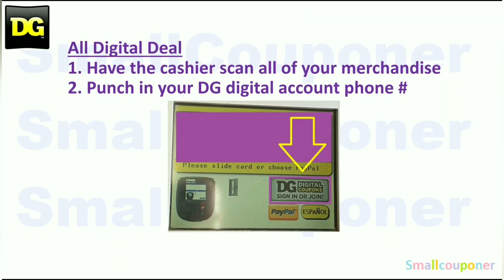So since these are all digital deals, most stores have updated the payment pad, so you have to do it while they are scanning your items. If they hit total too fast, tell them to hit F1 and then F2 — it will go back to the screen where you can put in your phone number again.